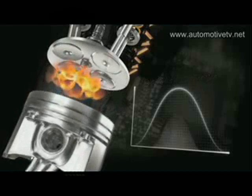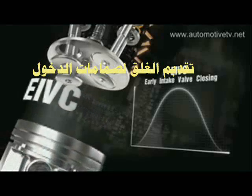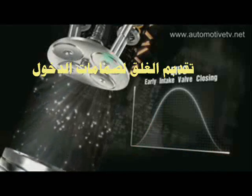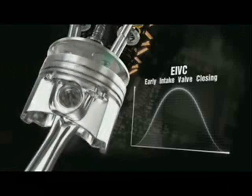At medium-low RPM torques and engine partial load, EIVC — early intake valve closing — optimises volume efficiency and reduces pumping losses. Undesired back flow into the manifold is avoided, and air mass trapped in the cylinder is optimised.